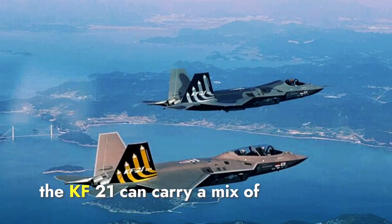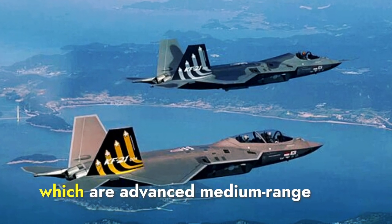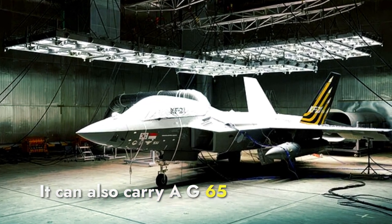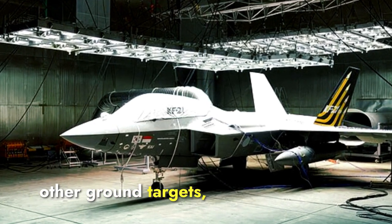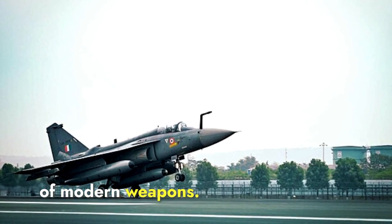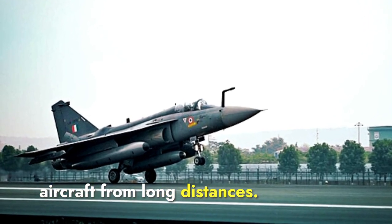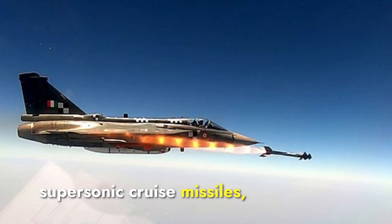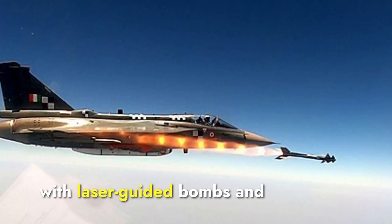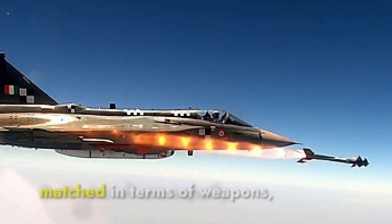In terms of weapons, the KF-21 can carry a mix of advanced air-to-air and air-to-ground munitions. This includes AIM-120 AMRAAM missiles, which are advanced medium-range air-to-air missiles designed to engage enemy aircraft at beyond visual range. It can also carry AGM-65 Maverick air-to-ground missiles, designed to destroy tanks and other ground targets, and precision-guided bombs for strategic strikes. The Tejas Mark II is similarly equipped with a range of modern weapons. It can carry Astra Beyond Visual Range air-to-air missiles and BrahMos-NG supersonic cruise missiles, which can be used for precision strikes against high-value targets on land or at sea. Additionally, the Tejas Mark II can be equipped with laser-guided bombs and various other air-to-ground munitions. Both aircraft are equally matched in terms of weapons.